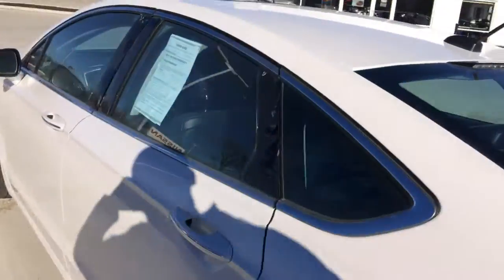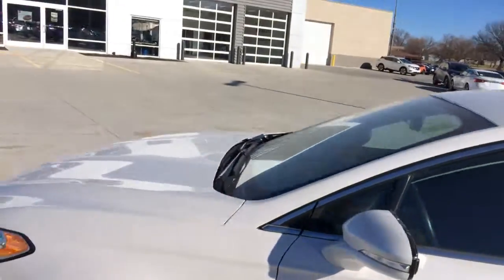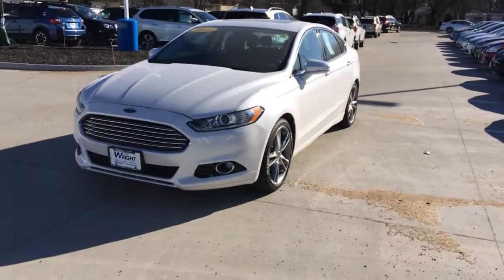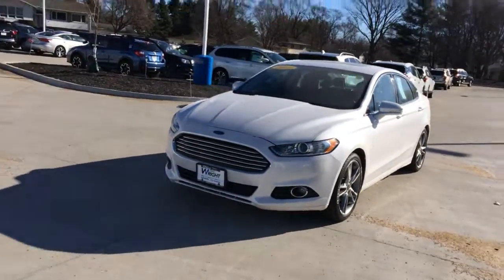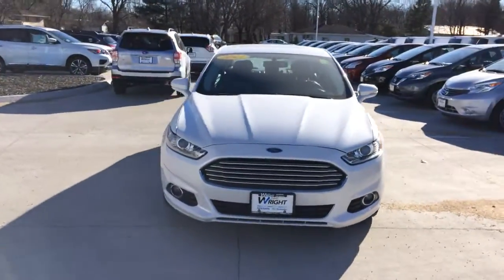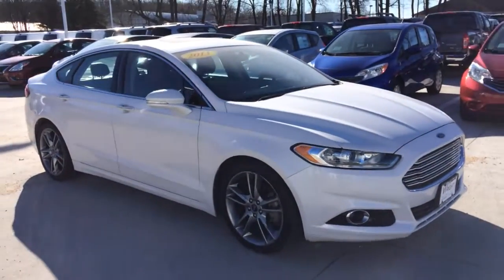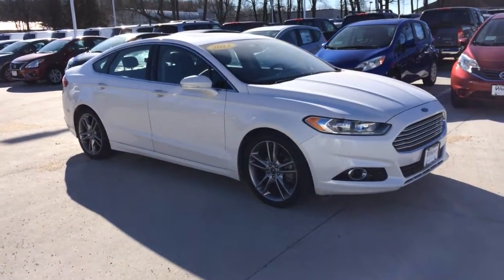Again, this is David Swift at Dave Wright Auto. Phone number 319-538-9570. And this is the 2013 Ford Fusion at Dave Wright Auto.